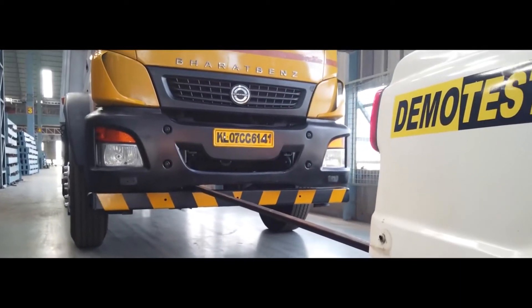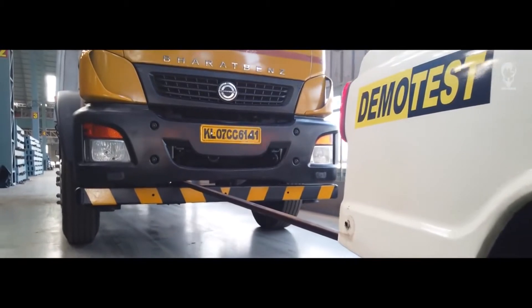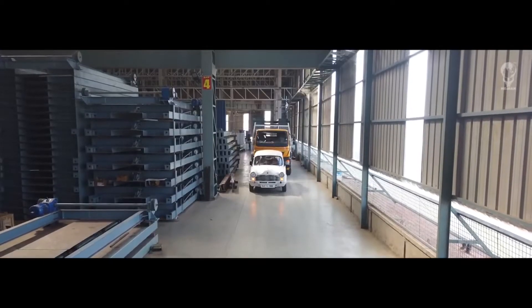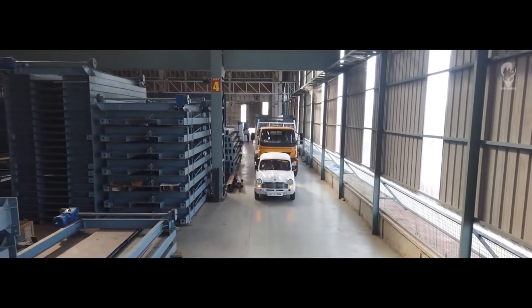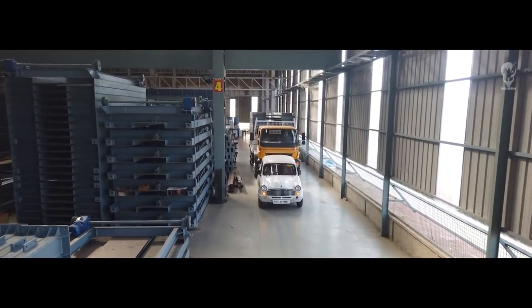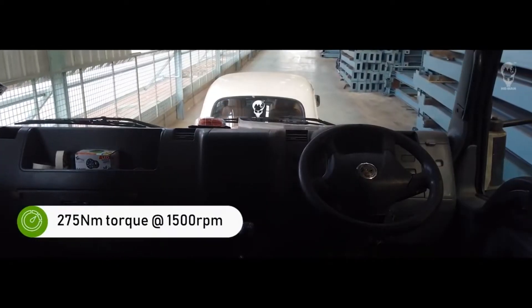There are 22 batteries in total, forming a 20 kilowatt power source. The Ambassador EV can go up to 120 kilometers per hour and it can accelerate from 0 to 60 kilometers per hour in just 12 seconds.